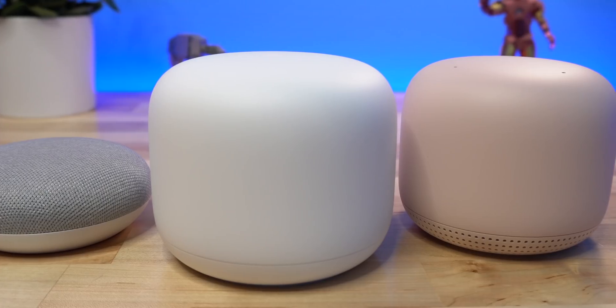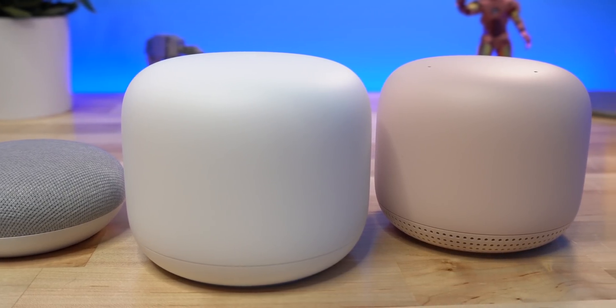This is the Nest Wi-Fi and it has a feature that I think all routers should have. Let's take a look at it and see how it performs.